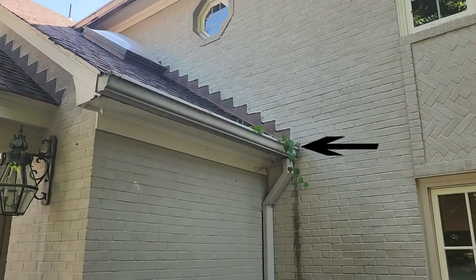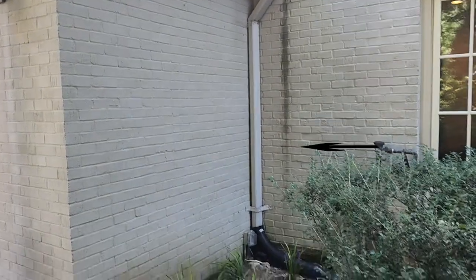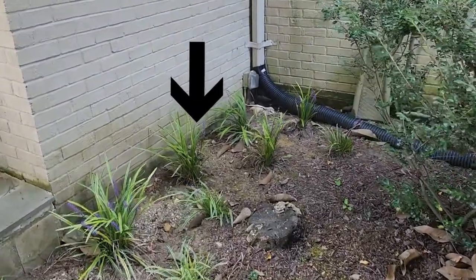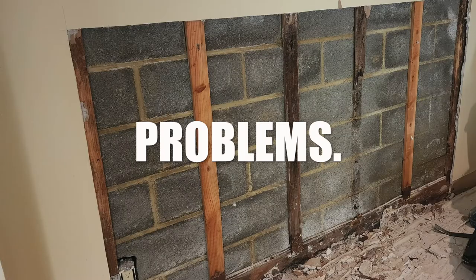The staining on the bricks indicates that water is getting outside of the system and landing up against the foundation. And the grading here is terrible — water will flow right up against the home, causing our problems.